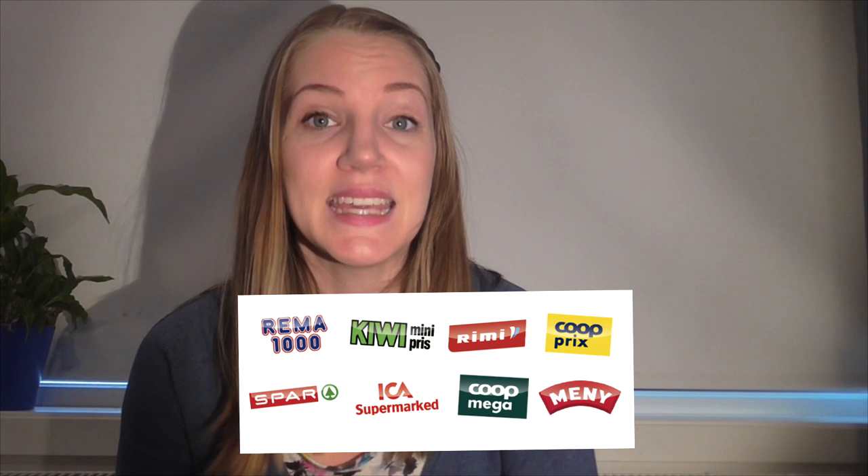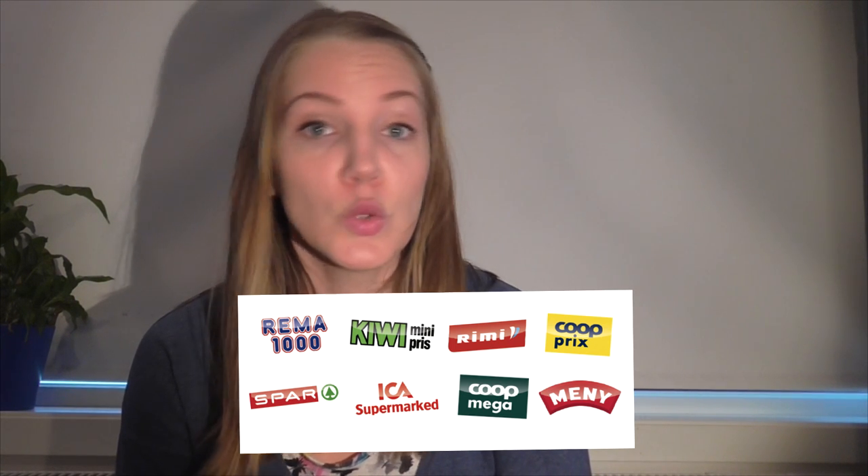If you're ever going to Norway, you should buy food at a grocery store, and you should ask people before you go what kind of stores you should shop at or what stores are located near you. Rema 1000 is one of the cheapest stores, but you also have Kiwi, Meny, Ica, Joker, and Rimi. There are lots of different stores, so look at the prices and find the cheaper brands. Good luck!